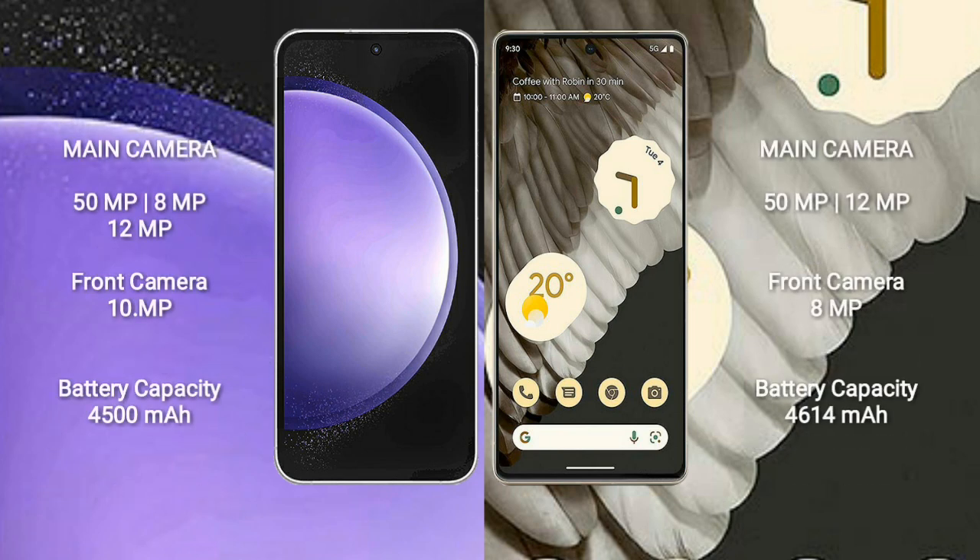Samsung Galaxy S23 FE features a rear triple camera setup of 50MP plus 8MP plus 12MP, and a 10MP front camera. Google Pixel 7 Pro features a rear triple camera setup of 50MP plus 48MP plus 12MP, and a 10.8MP front camera.